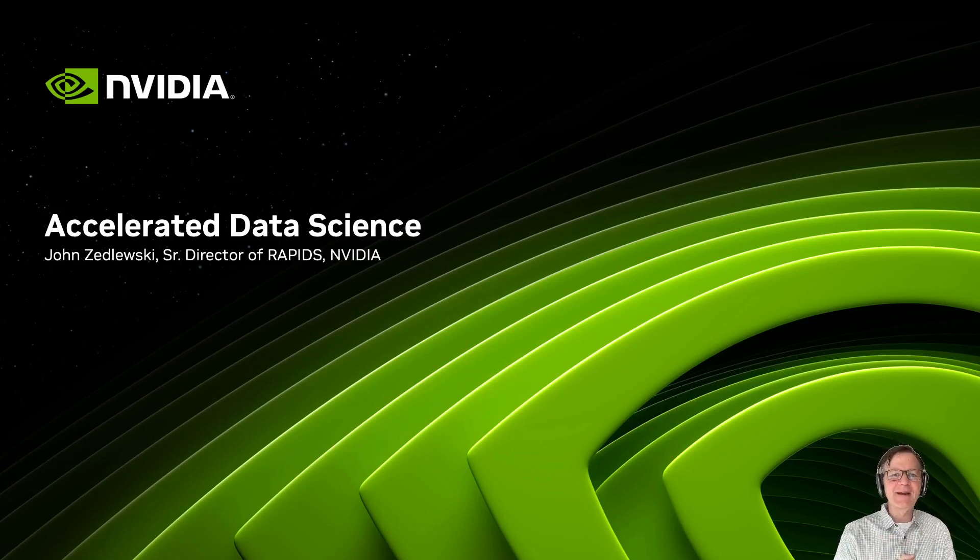Hi, everyone. I'm John Zydleski. Thanks so much for coming to join us at NVIDIA's first AI and Data Science Summit. We've got a fantastic slate of technical sessions today. They're going to dive into everything from speeding up your data prep and ETL pipelines to scaling up graph analytics, taking machine learning models to an Excel of accuracy, or integrating with vector search and large language model pipelines.